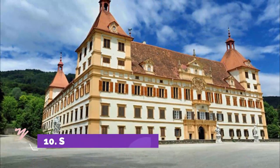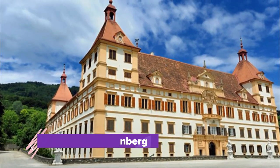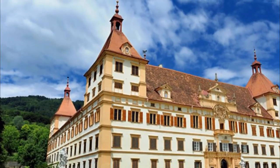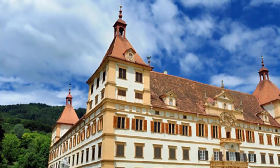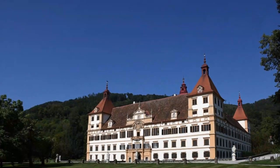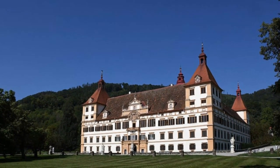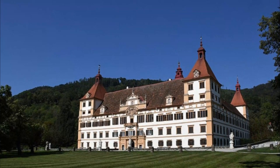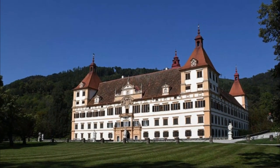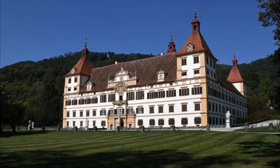Number 10: Schloss Eggenberg. Atop a hill just three kilometers west of Graz city center stands Schloss Eggenberg. This stunning 1635 Baroque palace features four large towers, fine state apartments, and rich Rococo fittings. Interior highlights include the walls and ceilings of the Banqueting Hall, a masterpiece of Baroque architecture richly painted with more than 600 superb works, including the signs of the zodiac and the planetary system.